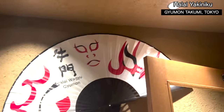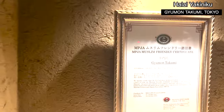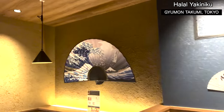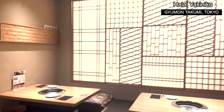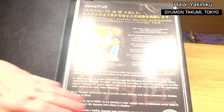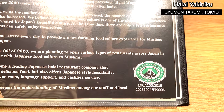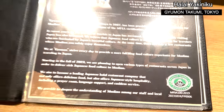Wow, it's very gorgeous inside. They got a Muslim-friendly certification. So they are using Japanese halal-certified beef here in this restaurant.